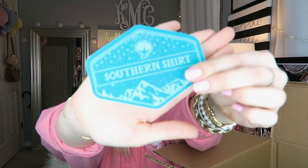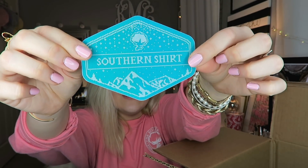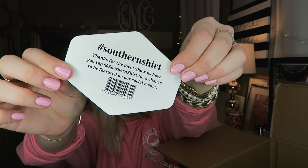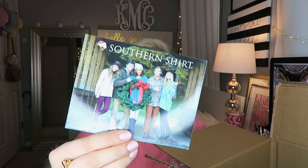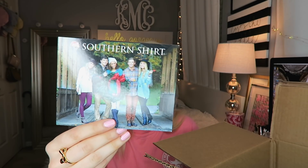The next thing in here is their sticker — I think this is their holiday sticker. It just says 'Thanks for the love. Show us how you rep Southern Shirt for a chance to be featured on our social media' with their hashtag, which is just at Southern Shirt. So if you do purchase anything from Southern Shirt, be sure to tag them on Instagram. They do post a lot of people's pictures, which is so awesome. And then it just came with their little promotional card that says 'Thank you for your purchase. We hope you enjoy this holiday season as much as we do. Happy holidays from our family to yours.' It's like a little Christmas card.